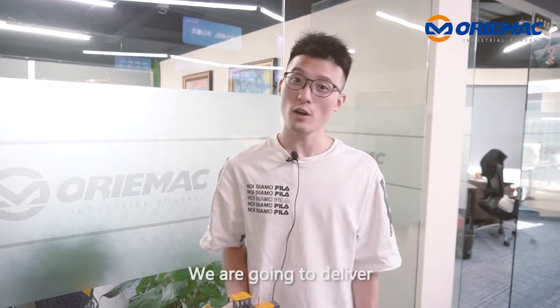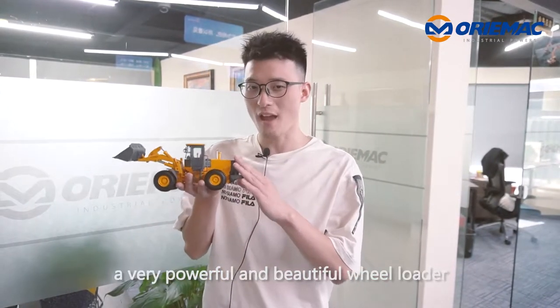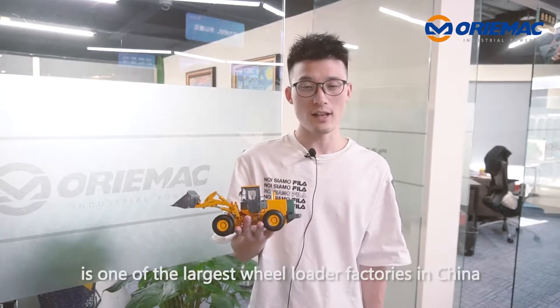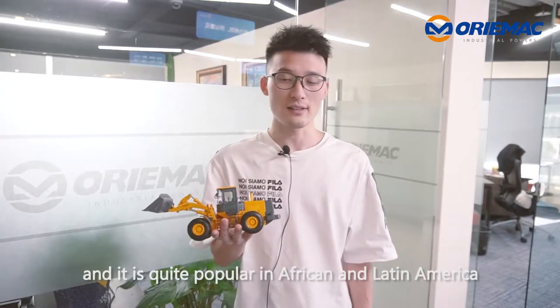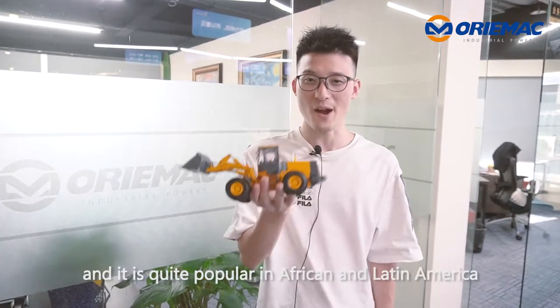Hello everyone, I'm Tom from Orimac Machinery. We are going to deliver a very powerful and beautiful wheel loader to Peru this week. Changlin brand, we also call it Senomatch, is one of the largest wheel loader factories in China and is quite popular in Africa and Latin America.